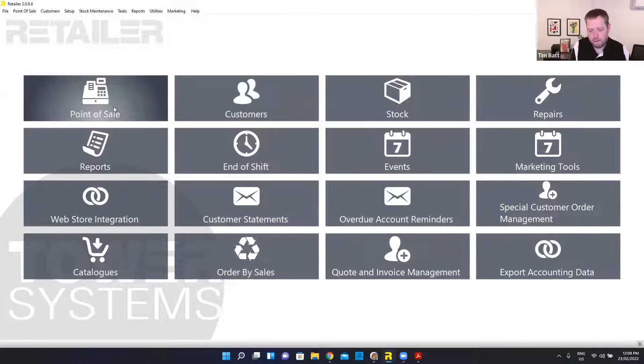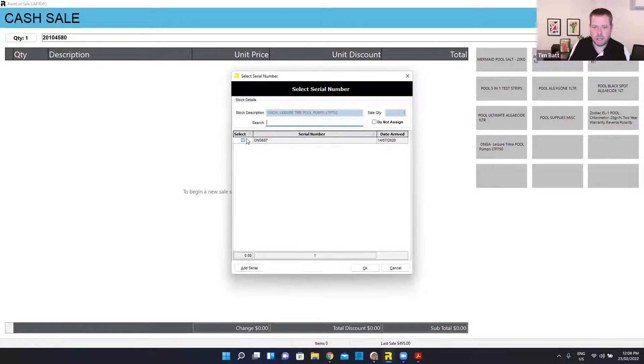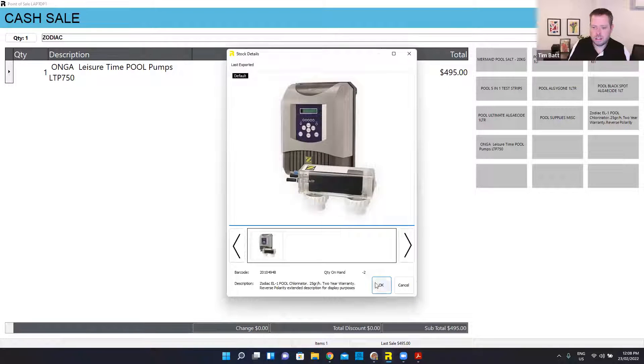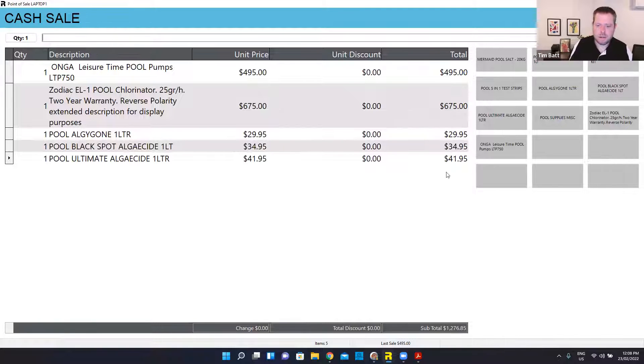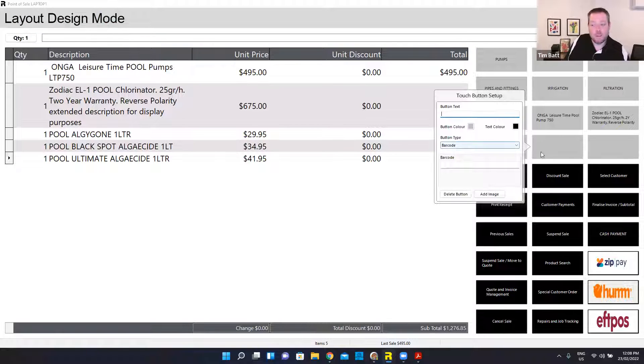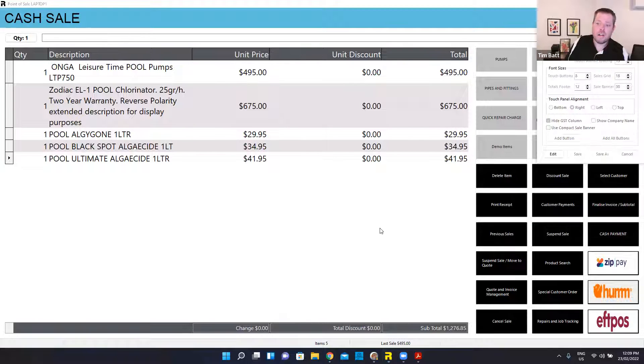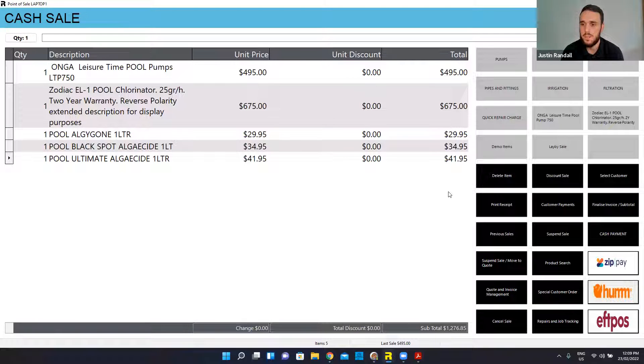That level of flexibility with special orders also translates to lay buys. Lay buys are really thorough in the system. I'm going to put a couple of products on here for Justin — I've got all of that at $1,300. If Justin wanted to lay buy this, all I do is hit my lay buy button. This is how easy it is to restructure your point of sale screen — I can just hit edit, make it a shortcut to 'lay by sale', and there we go. I've just redesigned my screen without getting out of point of sale. And if I've got four point of sale terminals, once I've done that on one, it's automatically updated the others if they're all using the same layout.